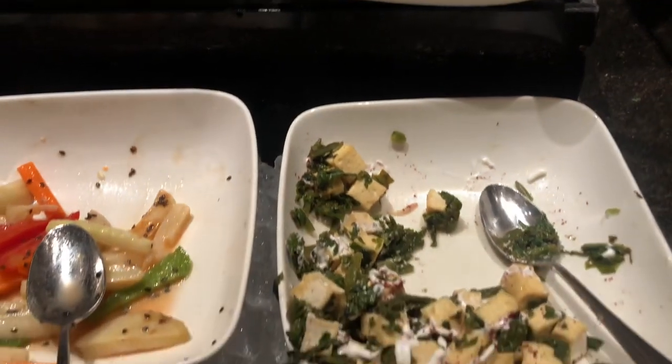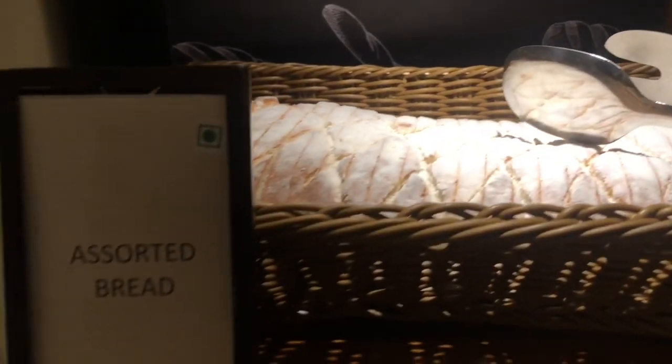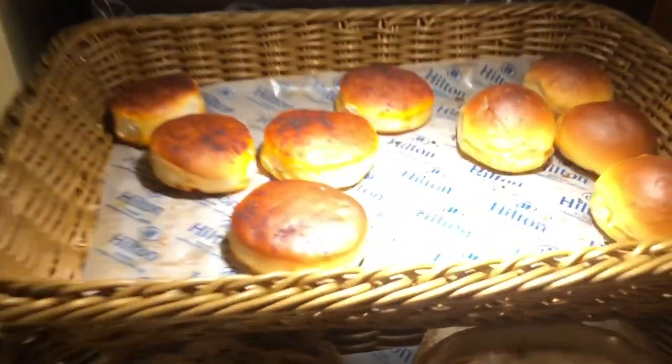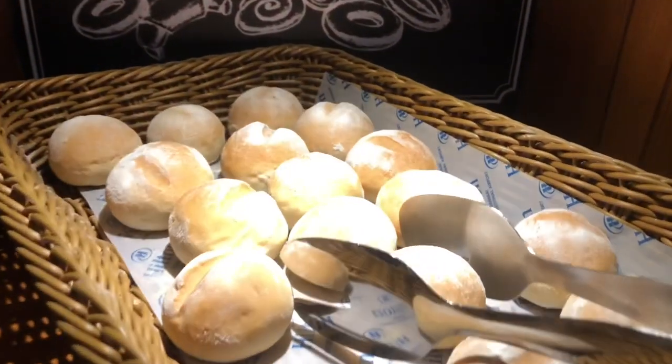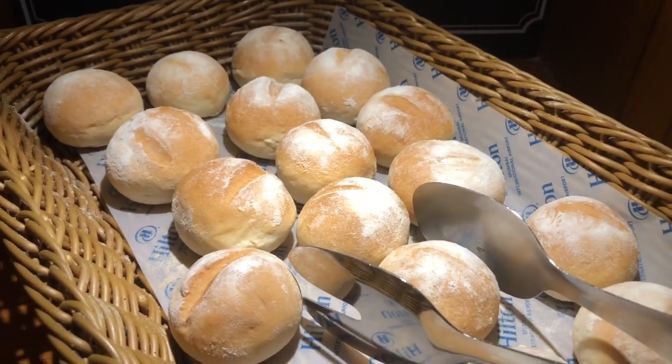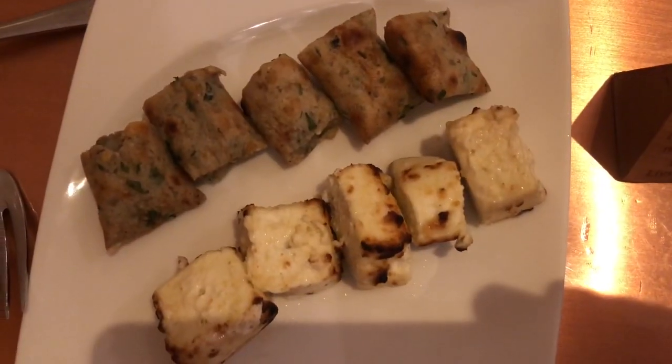There was also a bread counter with about four to five varieties of breads, but one or two varieties were over the moment I started my dinner, and until I finished I did not see them back in the trays. They had three veg and three non-veg starters included in the buffet, served hot at the table, and that service was quick.